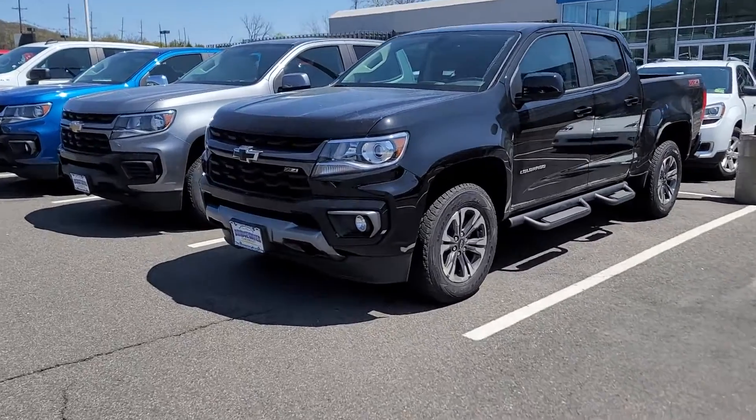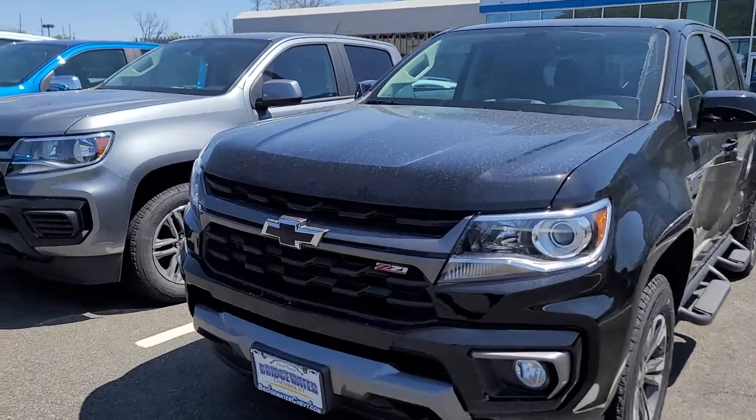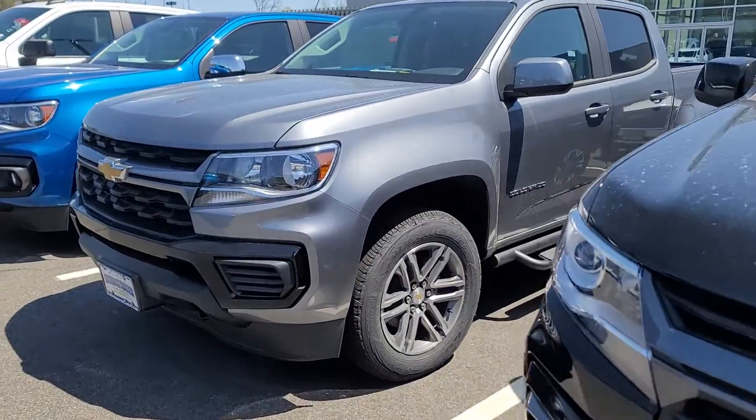Hi Eric, Saeed Nakfi here at Bridgewater Chevrolet. Just got your request and inquiry on the Chevy Colorado — take a look.